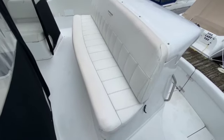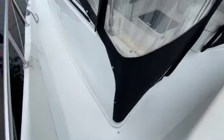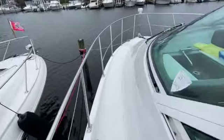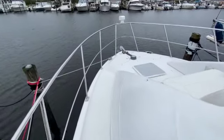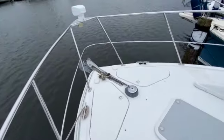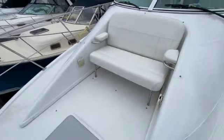Forward facing seating just behind the helm area. There's also a windlass up here, as well as forward facing seating up here on the bow.